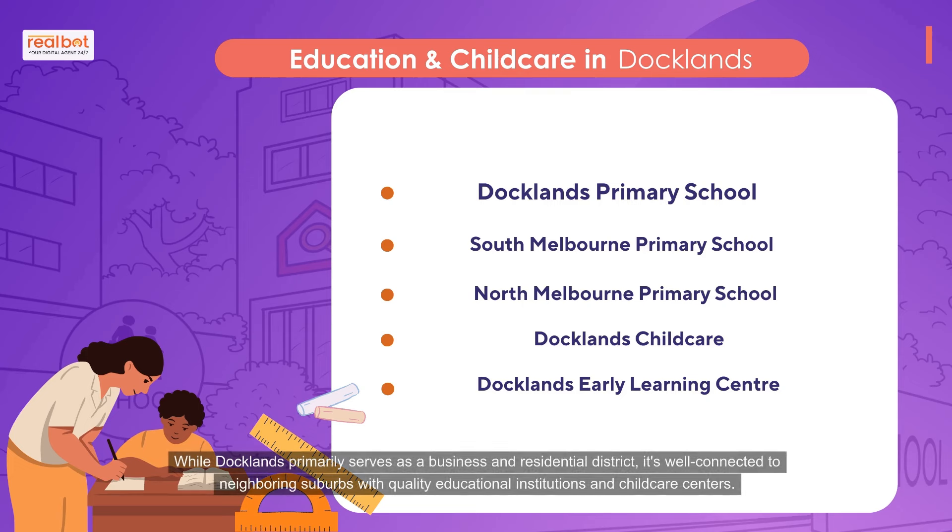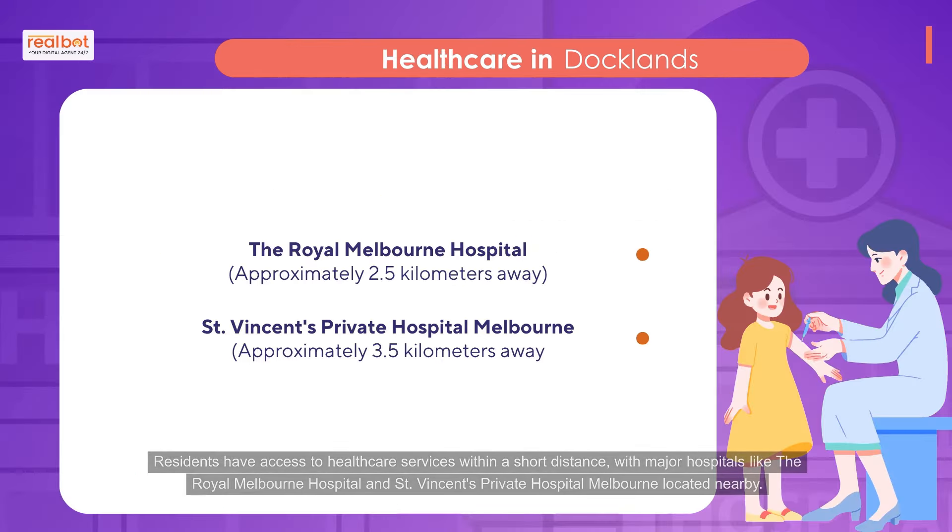While Docklands primarily serves as a business and residential district, it's well connected to neighboring suburbs with quality educational institutions and child care centers. Residents have access to health care services within a short distance, with major hospitals like the Royal Melbourne Hospital and St. Vincent's Private Hospital Melbourne located nearby.